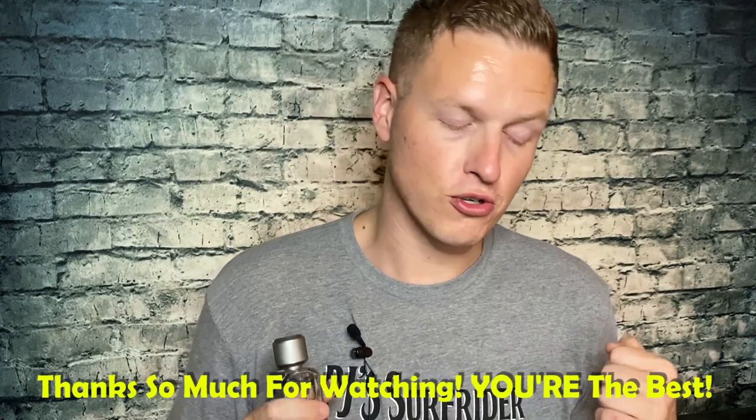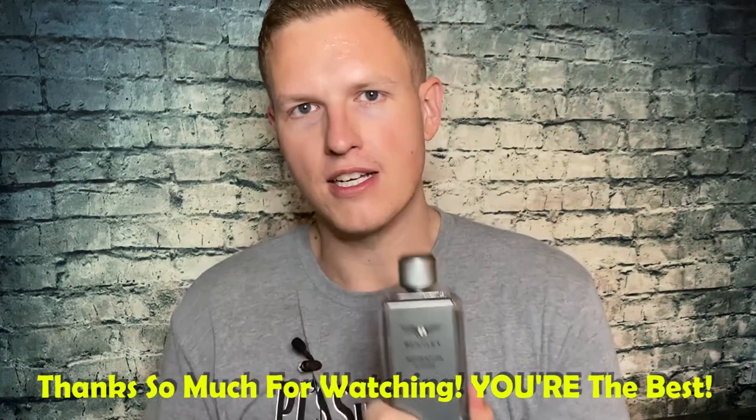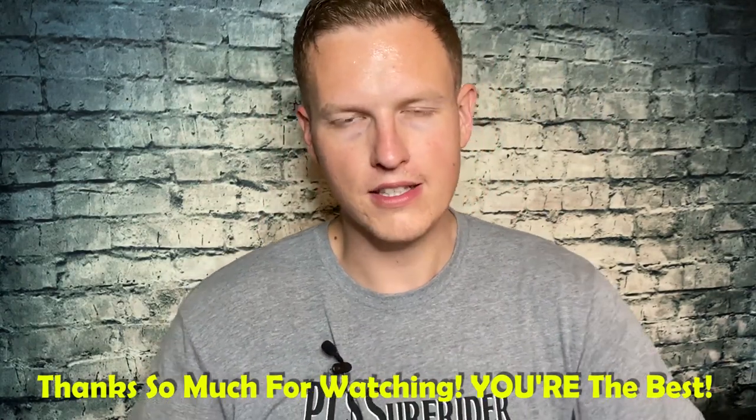Thank you so much Jerry D for recommending this one. I've tried so many solid fragrances but this one is actually a little special — I really enjoy it. Let me know what you thought of this video and please leave all your feedback down below. We're on the road to 25,000 subscribers and I couldn't do it without you guys. You guys are the best — I'm having a great day out here, hopefully you're having a great day at home. See you on the next video!